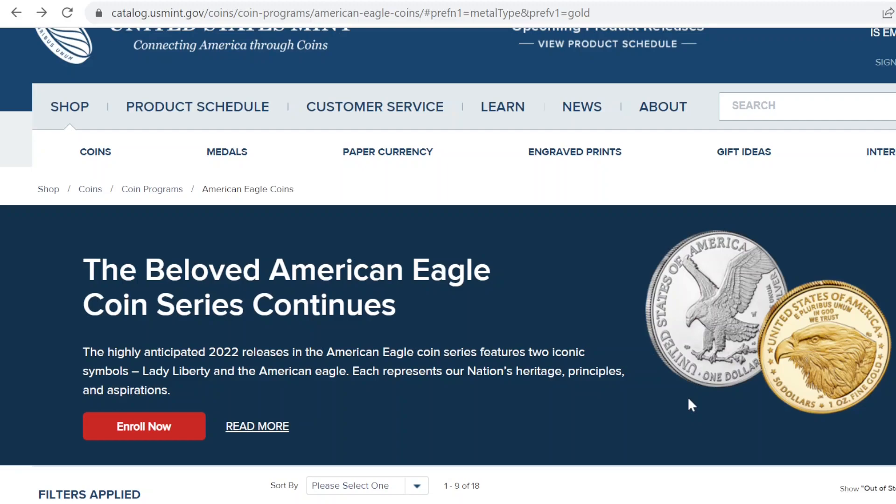It may be true that gold and silver prices are being manipulated, and the true cost of gold could very well be much higher than what we're paying. But I just can't get past the premium over spot price, and it just feels like something is broken with the system.